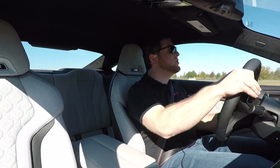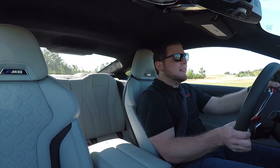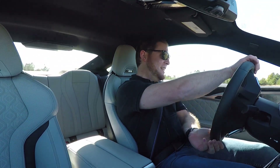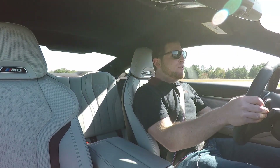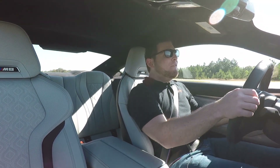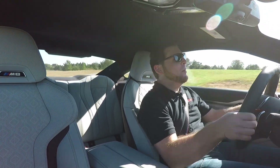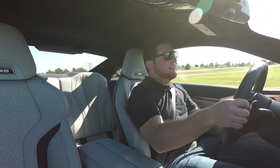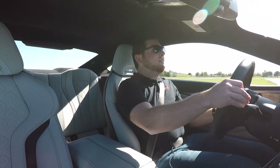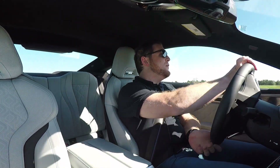We are now on the racetrack in the M8 Coupe Competition. This one has 617 horsepower and will do 0 to 60 in about three seconds — although I have a feeling it's going to rip off a little quicker than that. Compared to the convertible we just drove, this definitely feels like it has a little less weight. You can't hear the exhaust quite as well though, so if you like to show off with the exhaust, the convertible might be better.